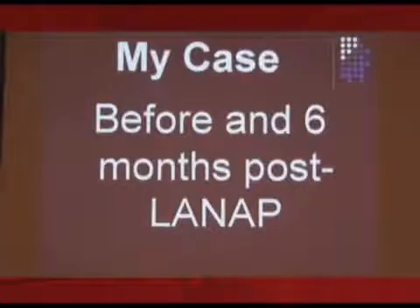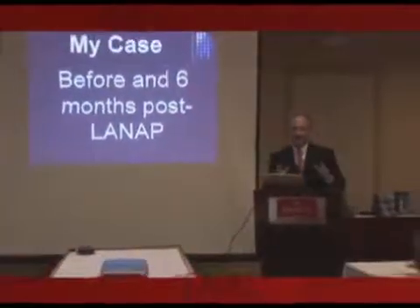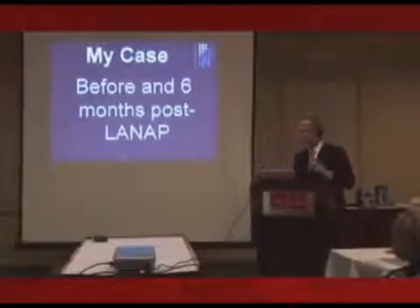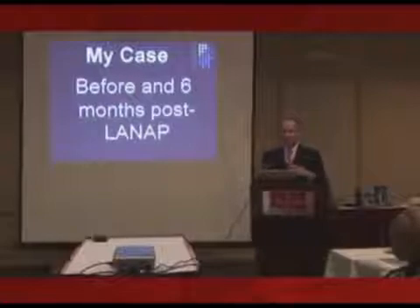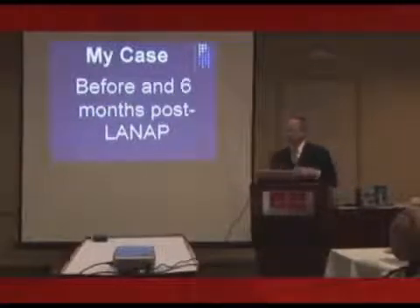Here's my case — I found one. The only regret I have is that I didn't take a clinical picture, because my hygienists are in the back, but they'll tell you, they'll swear to it. This woman came in, she was going to Europe. She had been treated in New Jersey by a periodontist and moved down here, and she was going back to France, I think.